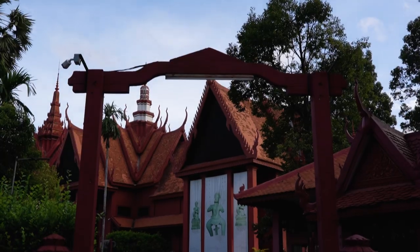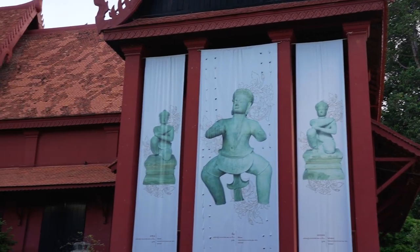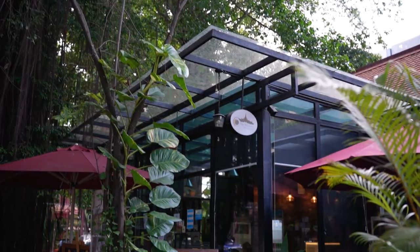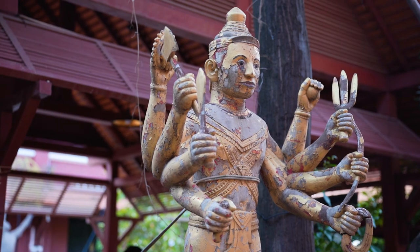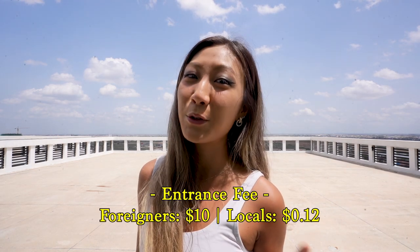Just a short walk away from the Royal Palace is the National Museum of Cambodia. This museum houses a collection of over 14,000 items of Khmer art, promoting awareness and appreciation of Cambodia's culture. I highly recommend touring the museum with a local if you have the chance. If you're a foreigner, the entrance fee is $10, but if you're a local, it'll cost you 12 cents to get in.